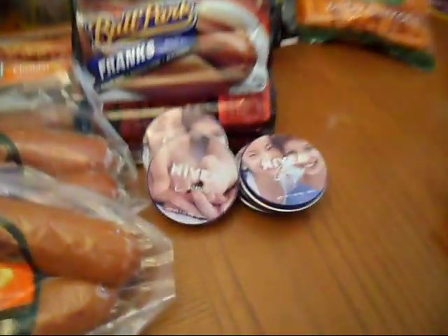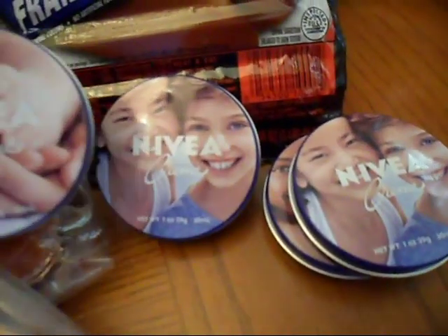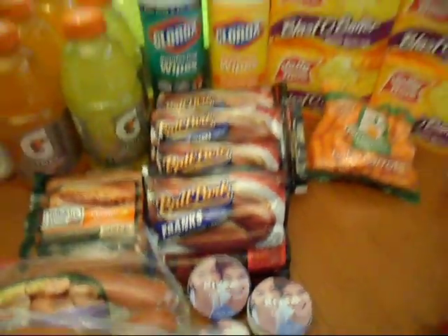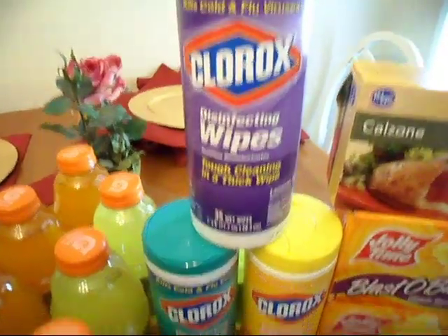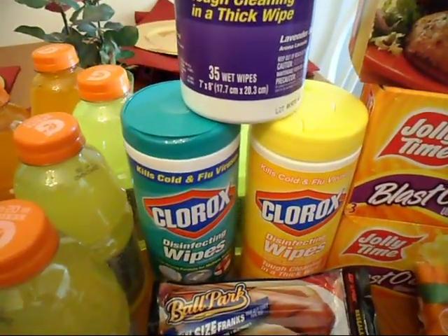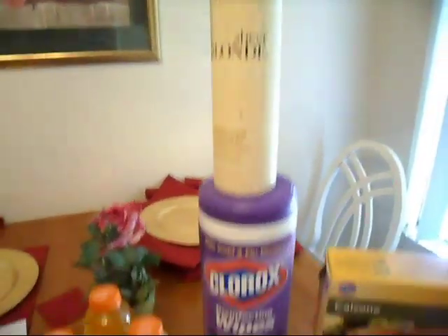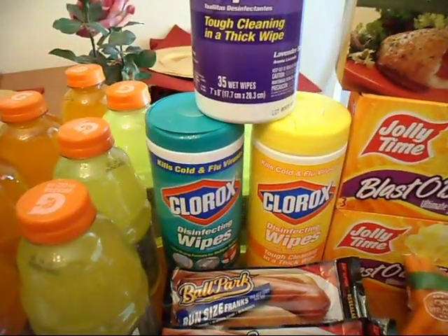The Nivea hand cream — we have a $1 off coupon and those are $0.99. At Fry's they actually will adjust those to make them $0.99, so those are free. The Clorox disinfectant wipes — on coupons.com you can print out a coupon: you buy two Clorox items and you get one for free. They're $2.99 on sale, so you get them for free.